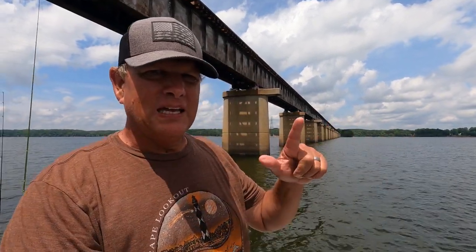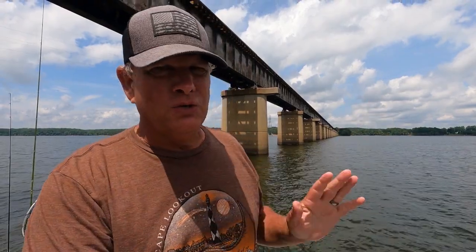What is happening people? Can you guess where I am today? I am at Kerr Lake. We're doing some crappie fishing. Got my brother Nate with me today. Kerr Lake is one of the premier crappie lakes for summertime crappie fishing. Guys, stay with me and I hope you enjoy the video.